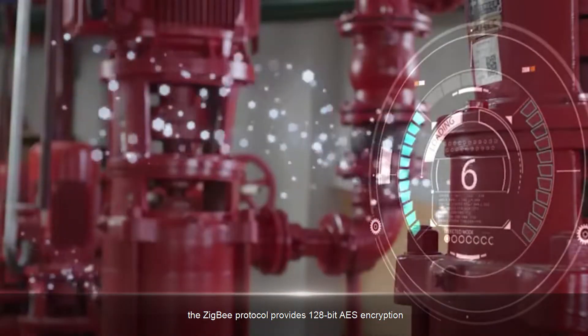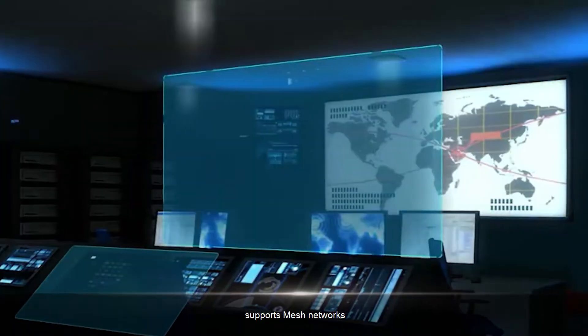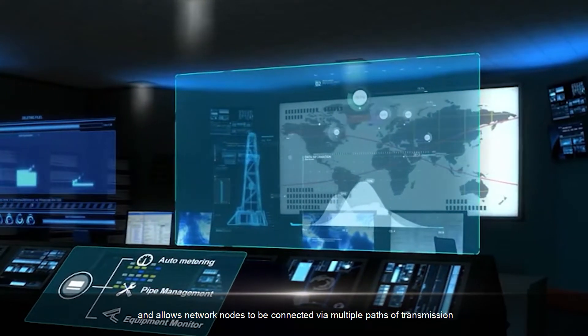In addition, the ZigBee protocol provides 128-bit AES encryption, supports mesh networks, and allows network nodes to be connected via multiple paths of transmission.